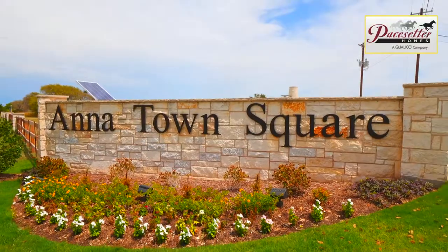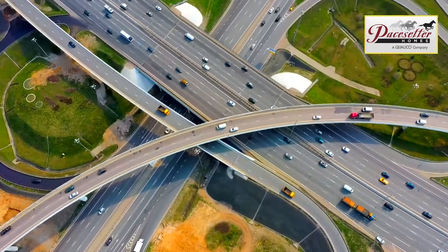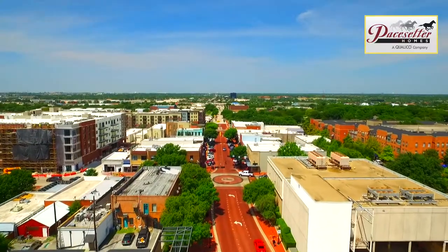Welcome to Pacesetter Homes at Annatown Square in Anna, Texas. With easy access to highways 5 and 75, McKinney, Allen, and Plano are just a short drive away.